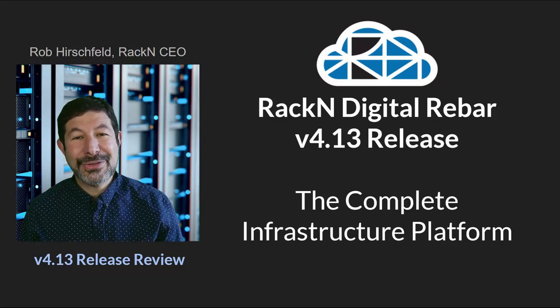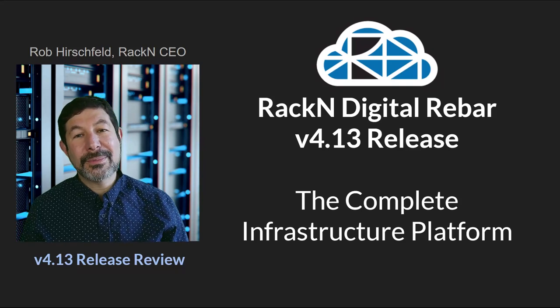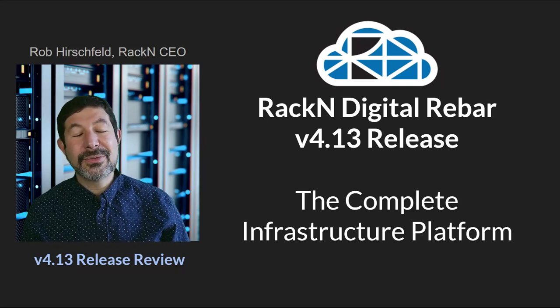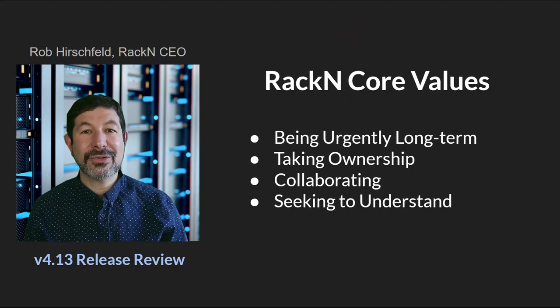Hello, I'm Rob Hirschfeld, CEO and co-founder of RackN, and this is a review of the Digital Rebar 4.13 release. In this release, we really break through the final barriers to become the complete infrastructure platform.